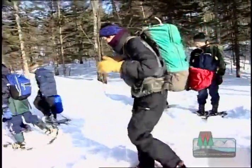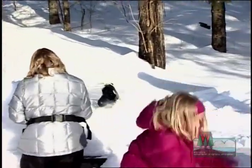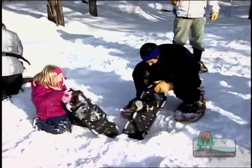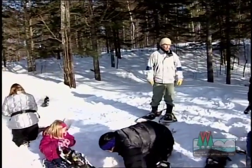Now that they've found their site, it's time for some basic site preparation. Clara is going to clear off the picnic table so we can cook some dinner tonight, and Kathy and Anna are trying to find our fire pit. If we just make a fire right on top of the snow, in a matter of about 20 minutes, it's going to be down there anyway.